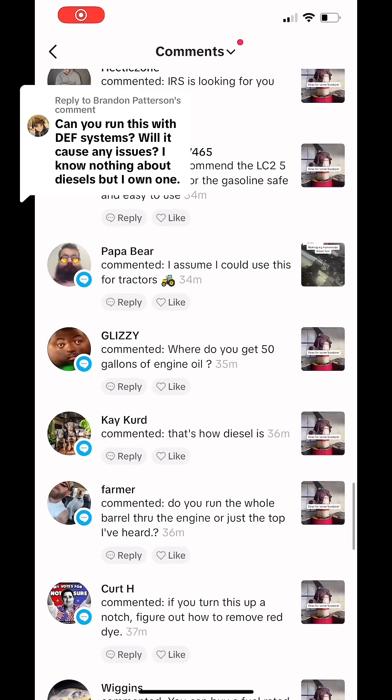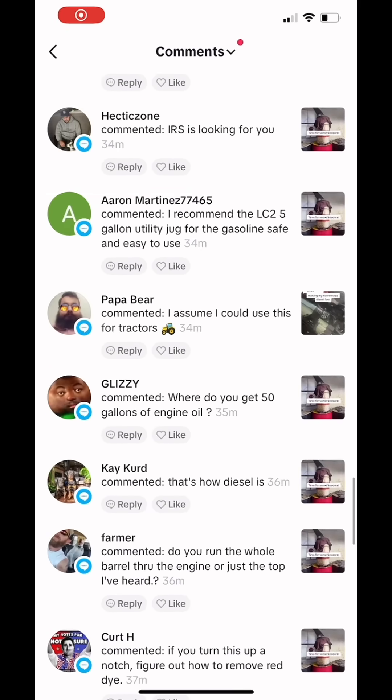All right, so I've been getting a lot of the same questions on my oil videos, so I figured I'm just gonna rapid fire a bunch right here. Where do you get 50 gallons of engine oil? I get it free on Facebook Marketplace by the 55-gallon drum.